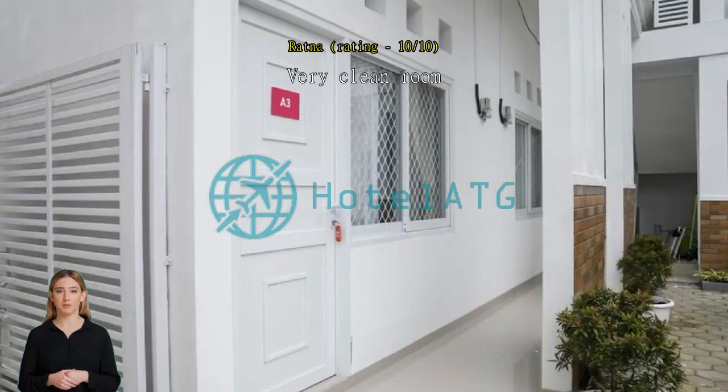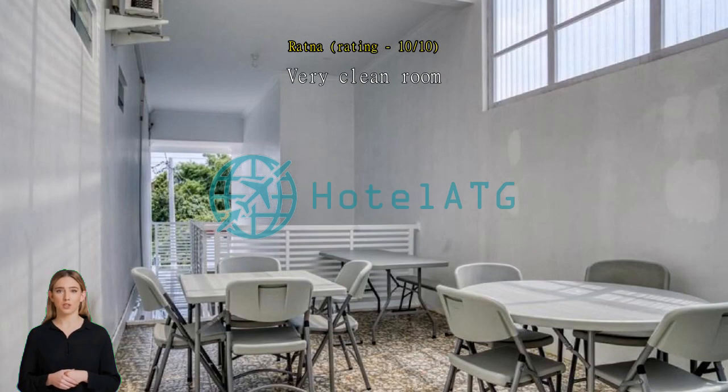Very clean room — this room is very clean. Good and responsive people and staff. I am enjoying my stay in this hotel.